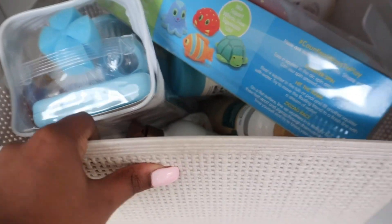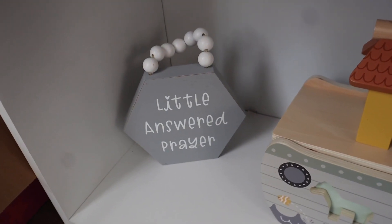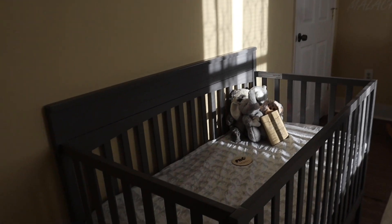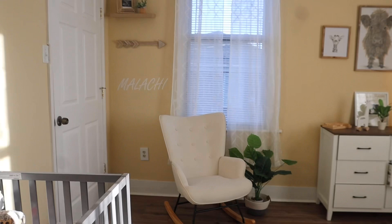He has the rest of his bath stuff — some toys and more lotions — and then some random diapers in there. Then he has his little other piggy bank. Down here he has Noah's Ark and this little 'Now I Lay Me Down to Sleep' prayer sign, which is so cute.